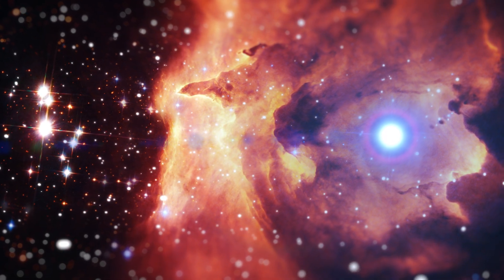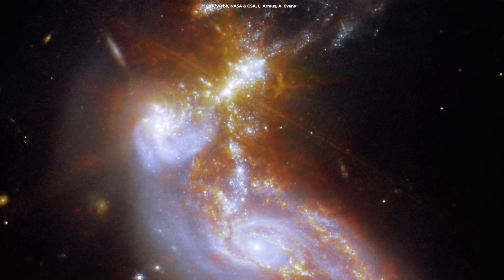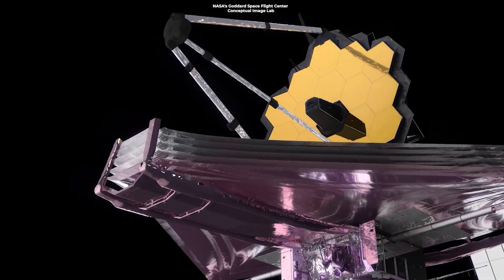Each core is home to a supermassive black hole, but Webb is more drawn to the star-forming regions. It's the star births that make the galaxy pair shine bright in infrared wavelengths, perfect for a highly sensitive infrared telescope such as Webb.